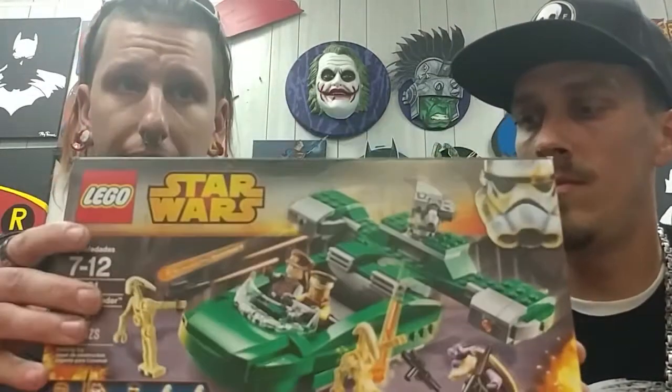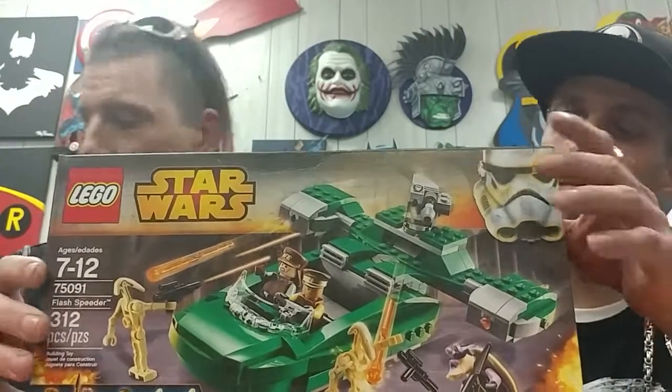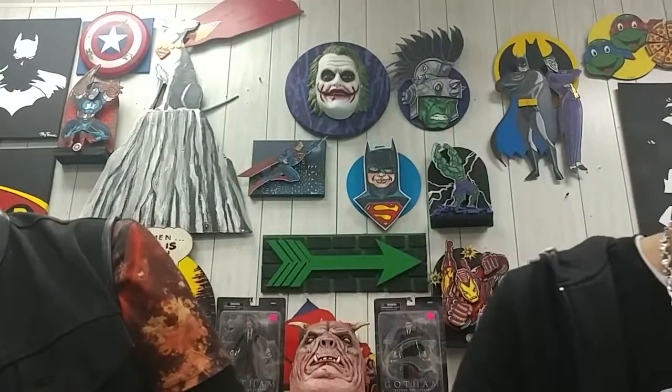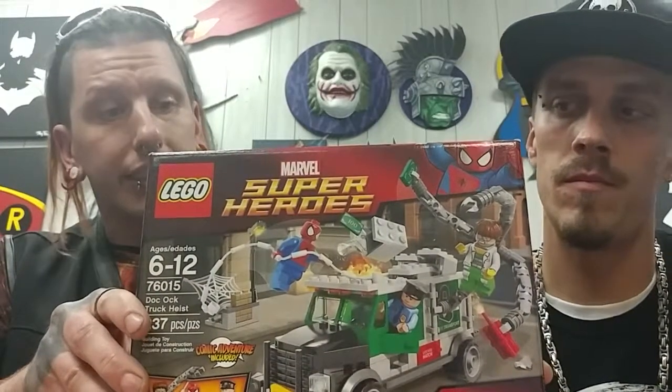Next, we got the Flash Speeder, also made in 2015, going for about $24.13. This one's actually from 2014 — a little sought after. It's Doc Ock's Truck Heist, going for $32.97.